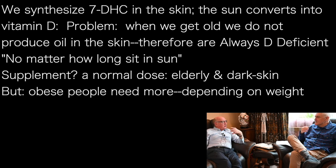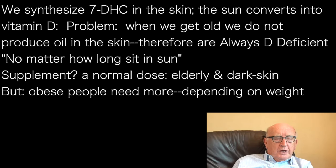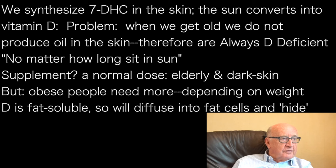When we give them a supplement, they just need a normal dose. Elderly people and people with pigmented, dark skins all require the same amount of vitamin D as a supplement. But obese people require additional — they require more. The amount required depends not on age or skin colour; it depends on body weight, effectively.